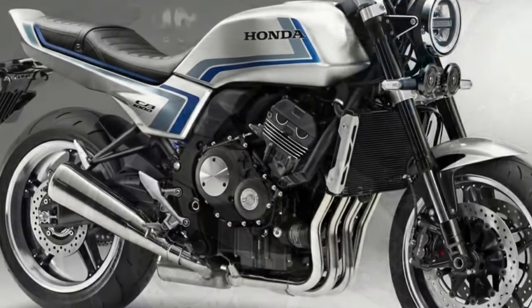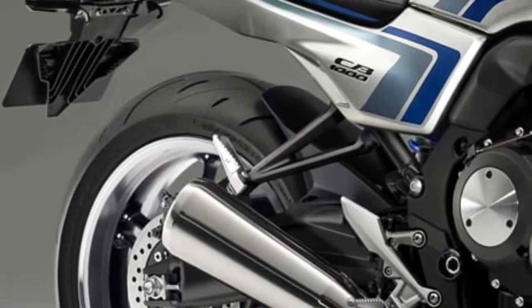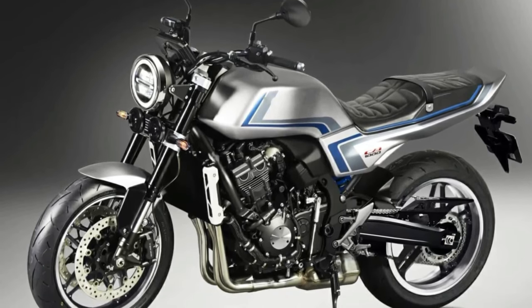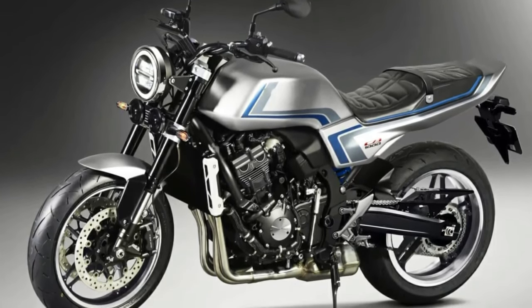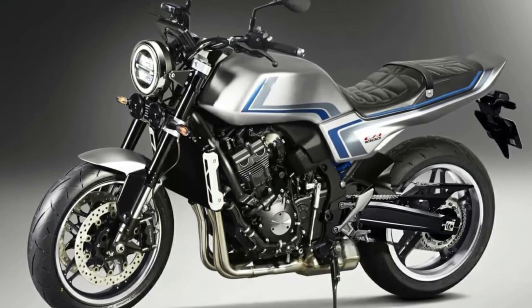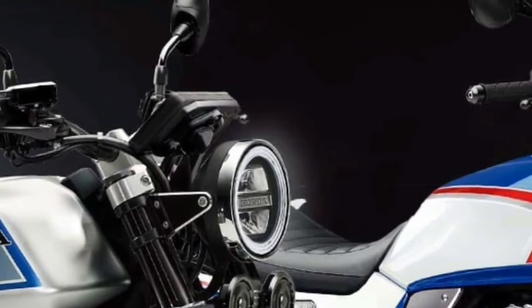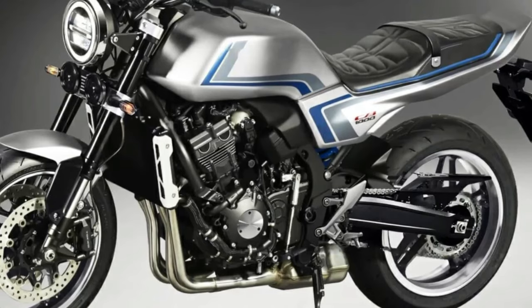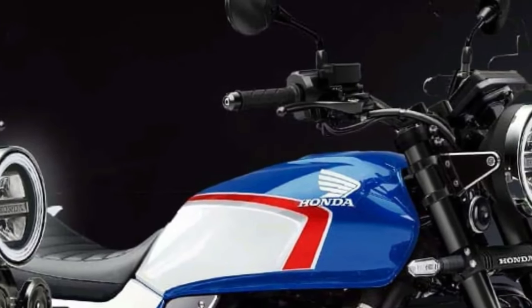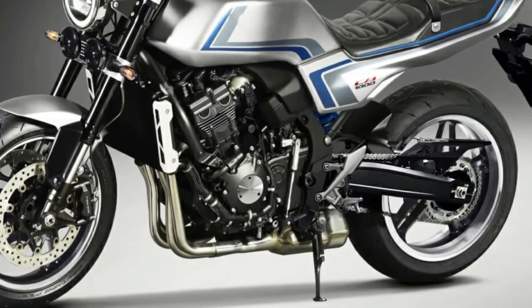Honda has revealed its latest CBF concept motorcycle online, after the planned debut at the Osaka Motorcycle Show and Tokyo Motor Show was affected by COVID-19. The CBF concept is a throwback special that pays homage to the Honda CB900F naked motorcycle from the early 1980s. As a result, the design is retro, featuring a classic round headlamp, a flattish fuel tank, and a simple tail section.